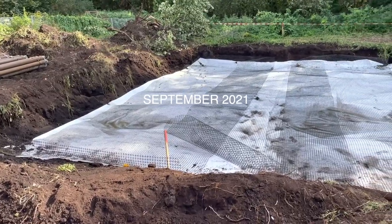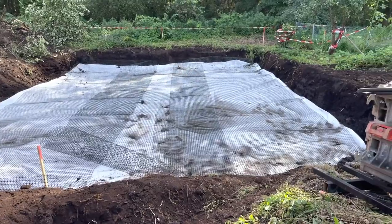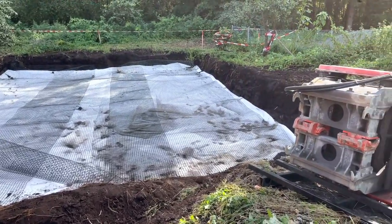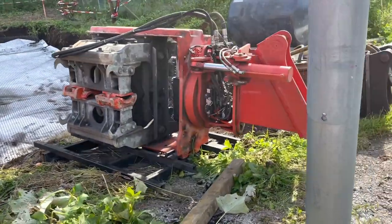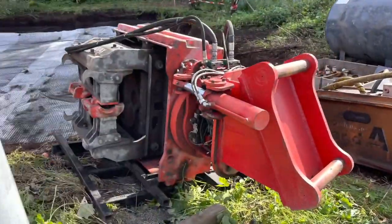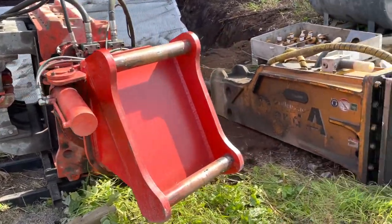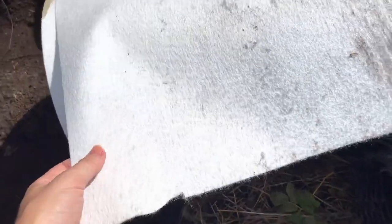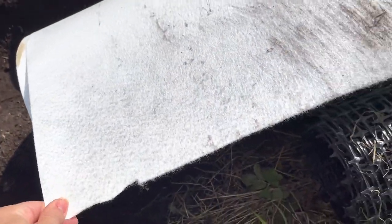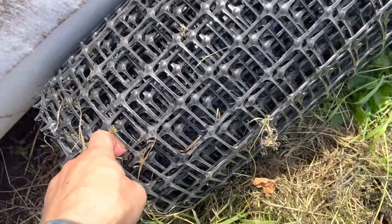Here they have laid a geotextile — I have no idea how you say that in English — with a plastic net on top, and then they will fill the hole with 40 centimeters deep of stones so that they can basically drive the tractor on top without it sinking. Here you can see the geotextile they put down first, and this is the net they are using.